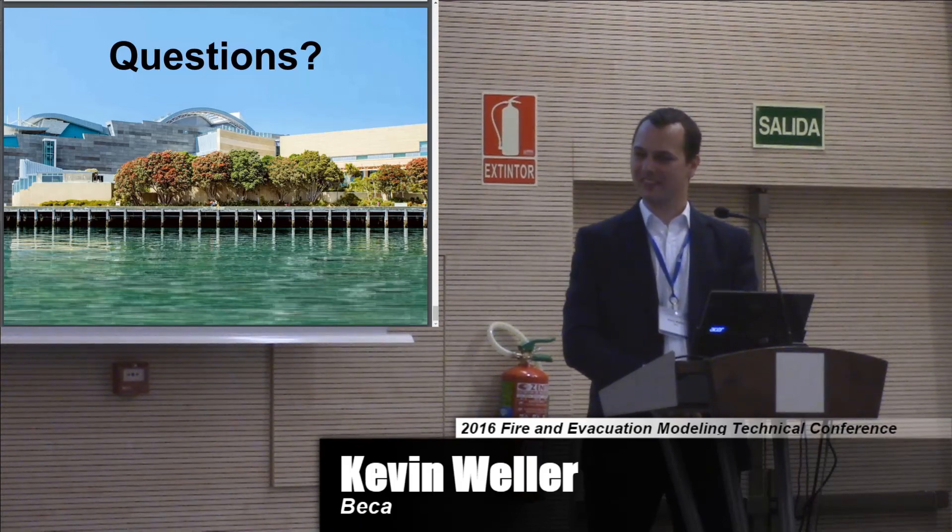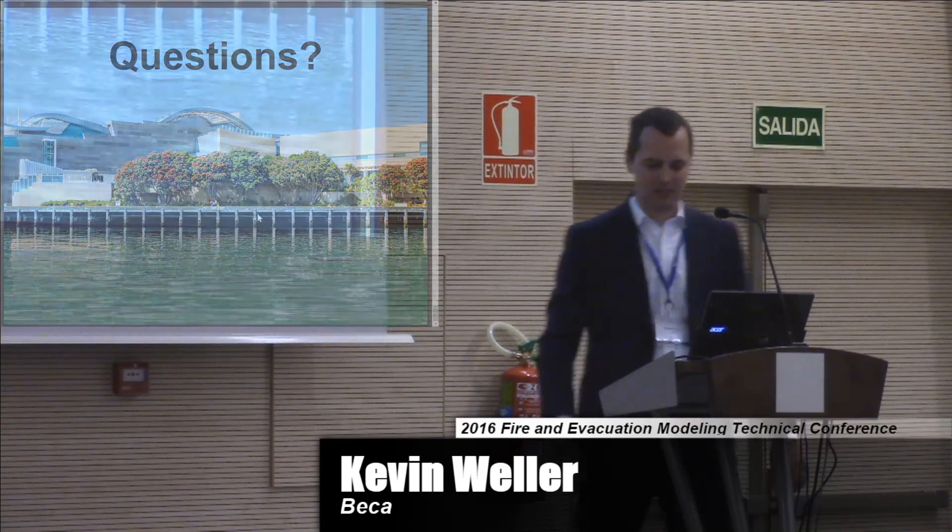It's an interesting discussion and it's ongoing. Thank you very much.